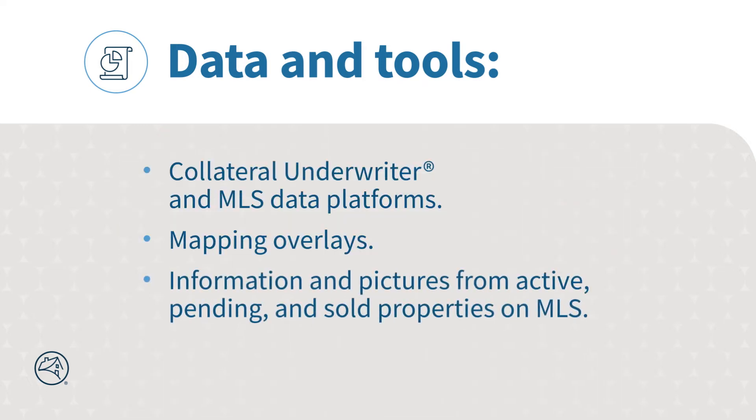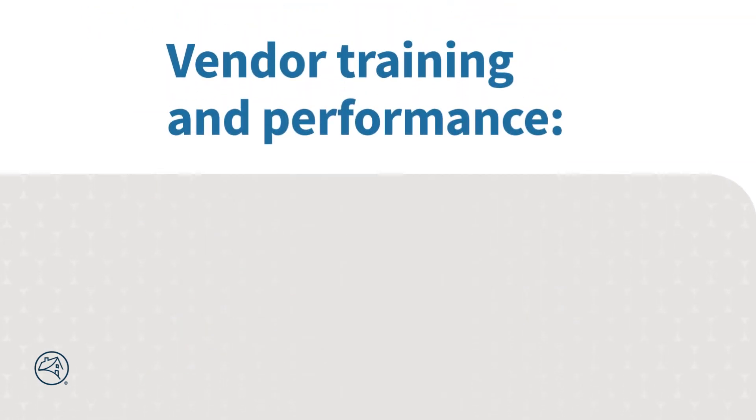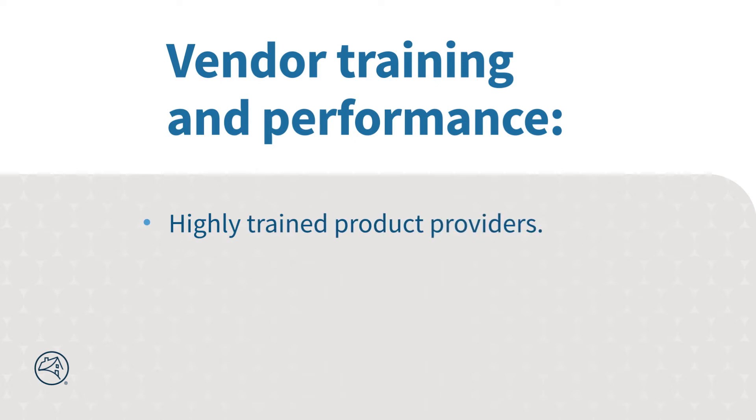We also use information and pictures on active and pending listings, as well as sold properties on MLS to understand trends and assess the condition of comparable homes. Further, our market-leading valuation volume enables us to create trend analyses. And finally, our continuous vendor training and performance also sets us apart. Our panel of valuation product providers is highly trained and we continually refine our vendor panels and volume allocation based on our vendor scorecards.